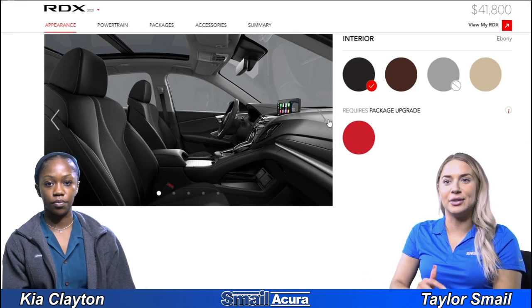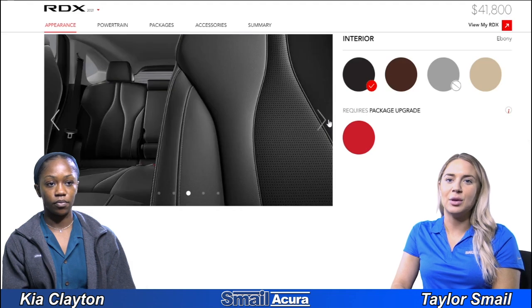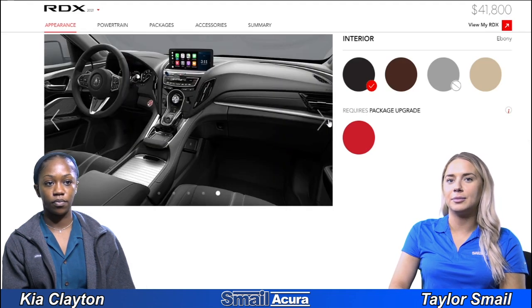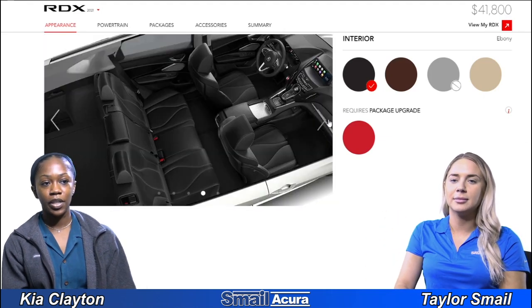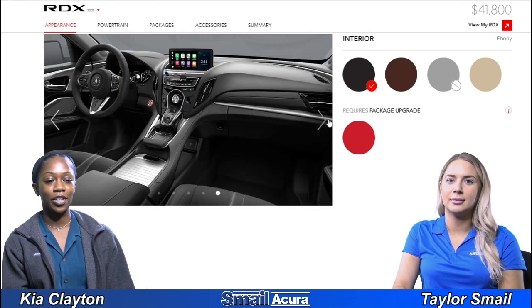Now we're moving into the interior. The first color is called ebony, which is kind of your blacked-out inside. This will go well with any color — it really gives the interior a sharp look. All black, you can't really go wrong.